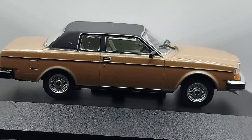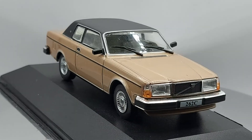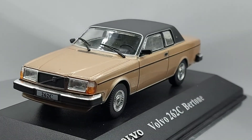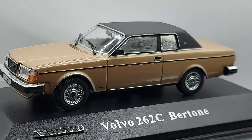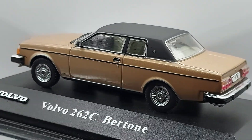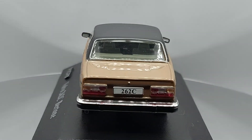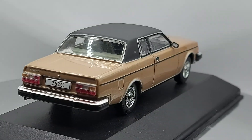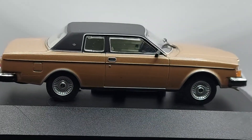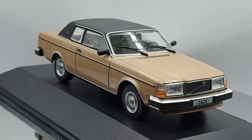Let me know what you guys think about this car and if you remember them. Also, what do you think of the collections I'm showing you? Do you guys have one of these? Do you collect the 1:43 scale? Or do you collect smaller scales? I see a lot of people are more into Hot Wheels, Greenlight, Matchbox, and Majorettes.